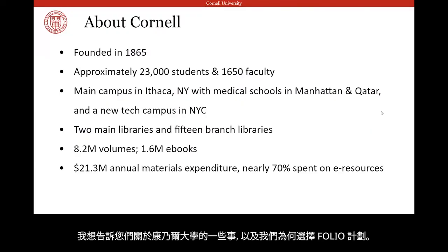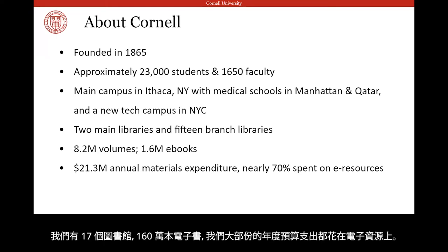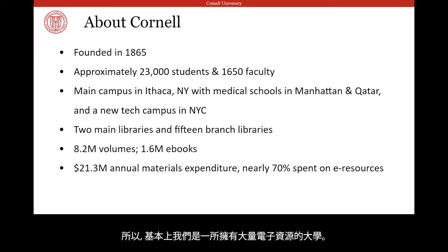I want to tell you a bit about Cornell and why we chose FOLIO. Cornell was founded in 1865 and has approximately 23,000 students. Our main campus is in Ithaca, New York, but we have a number of satellite campuses. We have 17 libraries, 1.6 million ebooks, and the majority of our annual materials expenditure is spent on e-resources. So basically we're a large school with a lot of e-resources to manage.